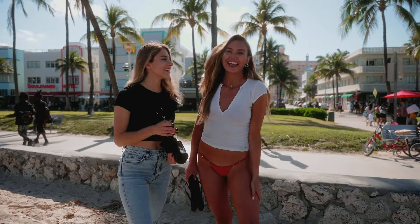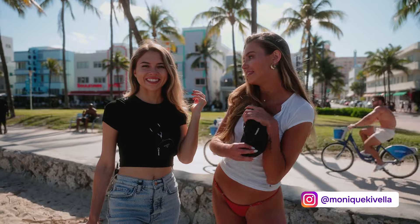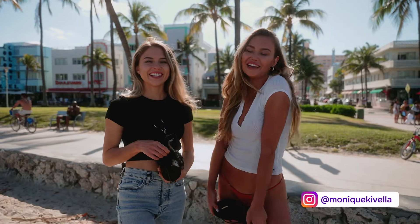Guys, meet our gorgeous model. Hi guys, I'm Monique Pavela. I am here in Miami with the beautiful and lovely Zaria and we are shooting today — I'm really excited.